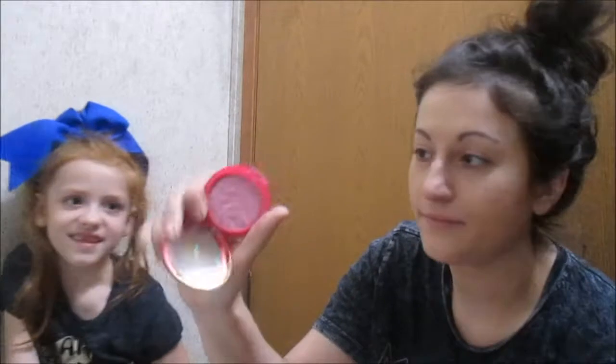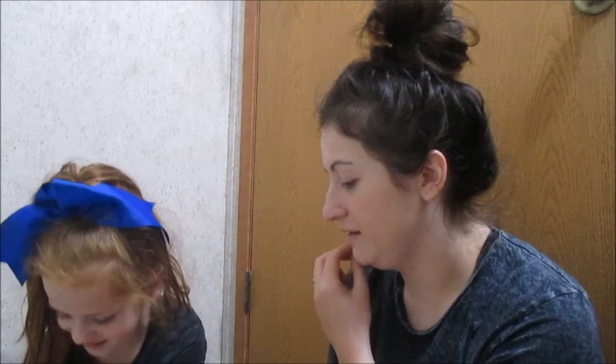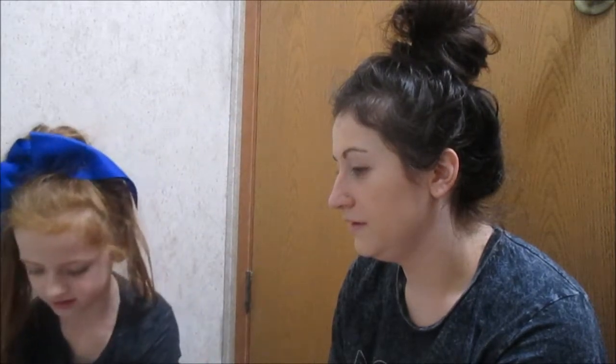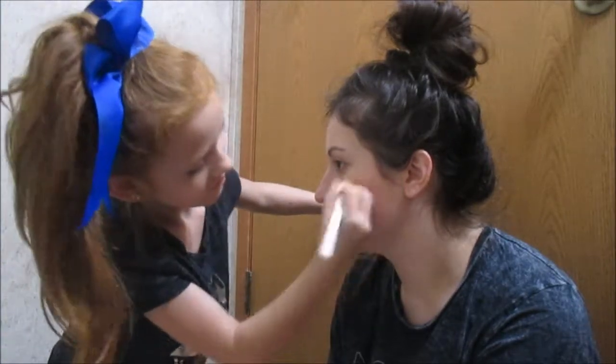Next you are gonna do either bronzer or blush. So this is the Butter Blush by Physicians Formula. I own all of these, and the one she picked was the rosy pink one, and I actually never use this one. Some of the products I don't use that much, so I'm glad she's actually using them for this today. So you know where blush goes? Yeah, like on your cheeks. Oh my gosh, it smells so good! Smell it - it smells like coconuts. I love the Butter products from Physicians Formula. I have the bronzer too.